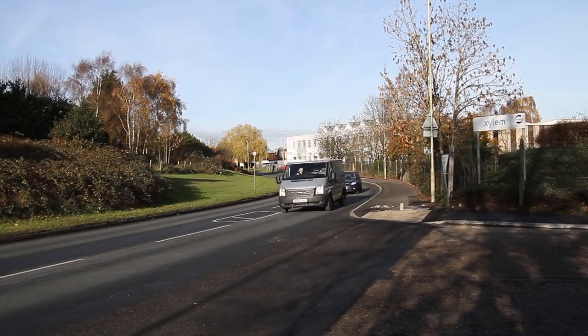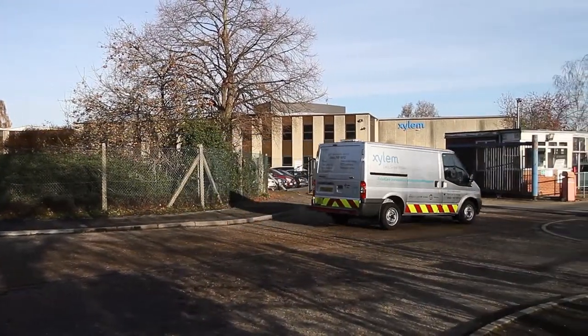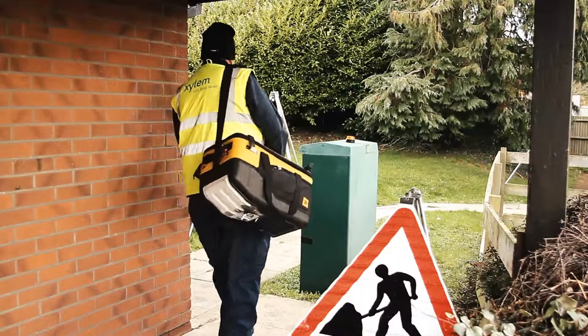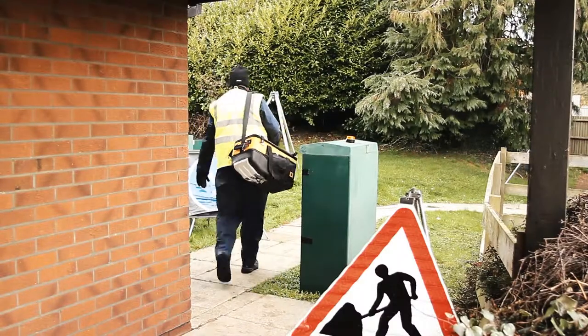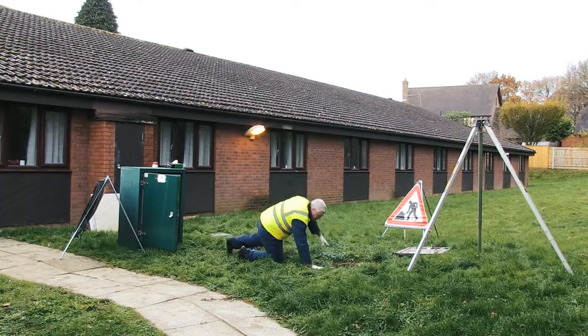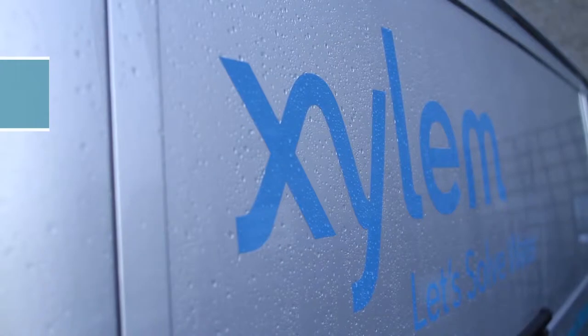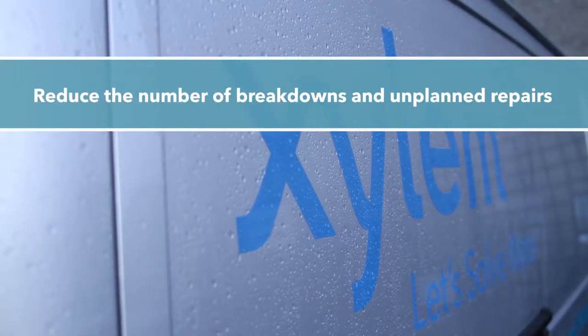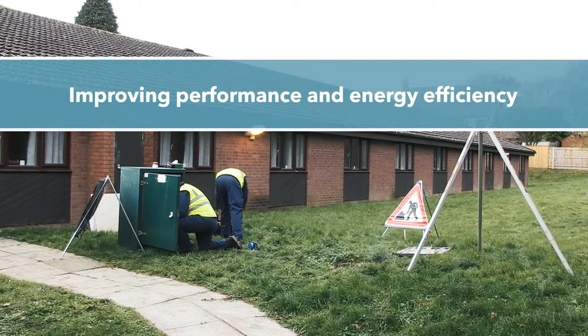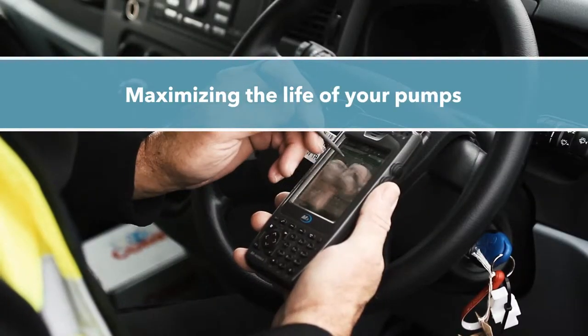A Total Care PMA generally runs for a two to five year period. During that time, Xylem's service organisation provides maintenance and repair services tailored to meet your specific needs. You don't have to worry about a thing. A Total Care PMA will dramatically reduce the number of breakdowns and unplanned repairs, as well as improving performance and energy efficiency, while maximising the life of your pumps.